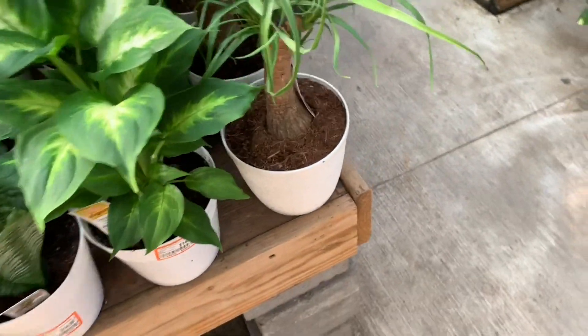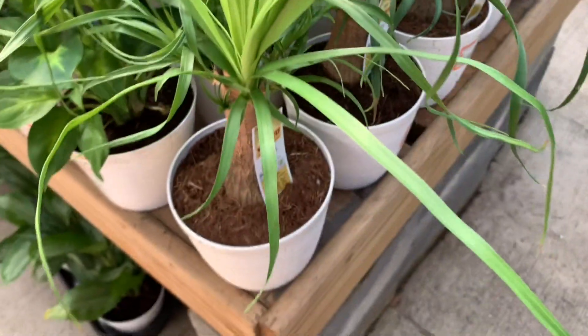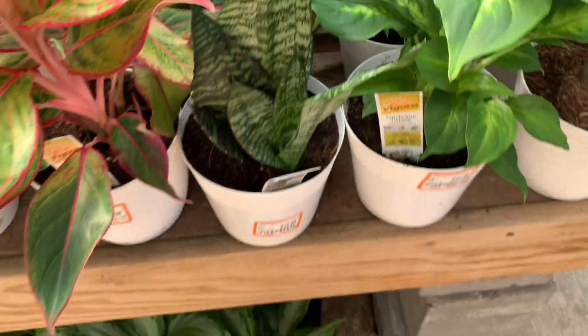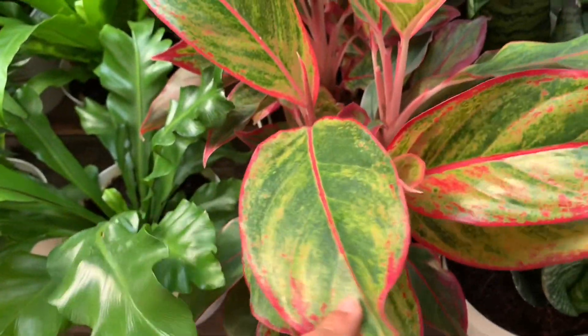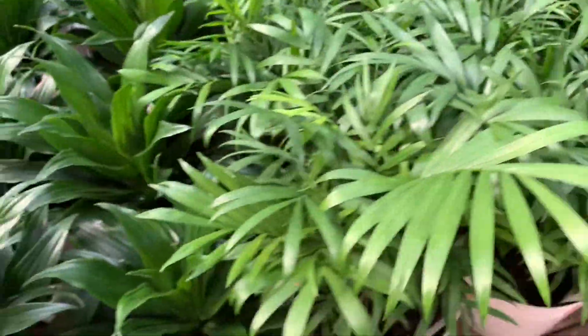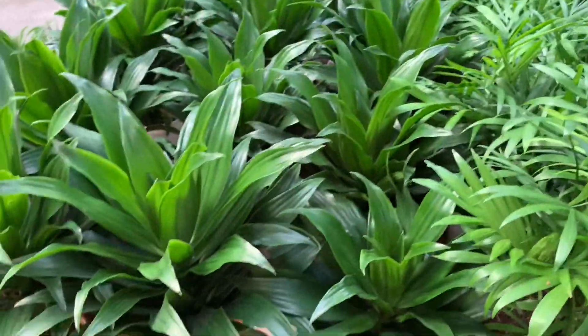Here we have some beautiful ponytail palm — yeah, it's ponytail palm. Some dieffenbachia, sansevieria, all for $15. Some asparagus fern and some beautiful aglaonemas. Parlor palms and dracenas here. This is a Dracena Janet for $15.